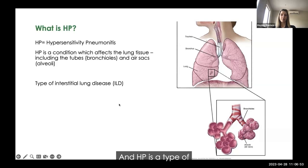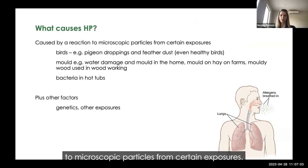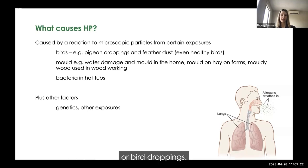HP is a type of interstitial lung disease, or ILD. It's caused by a reaction to microscopic particles from certain exposures. Common exposures include birds, such as in those who race pigeons or breed birds. These birds have feather dust — a characteristic bloom or dust even on healthy birds — or they create dust in their droppings, and it's these particles that get inhaled and lead to HP.